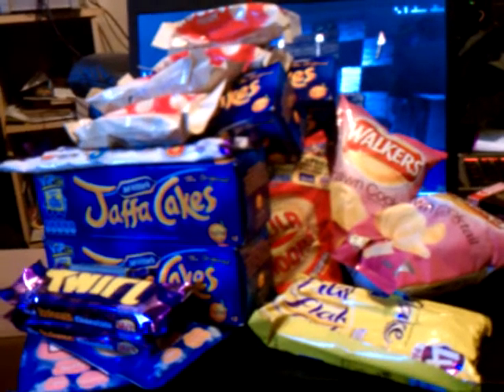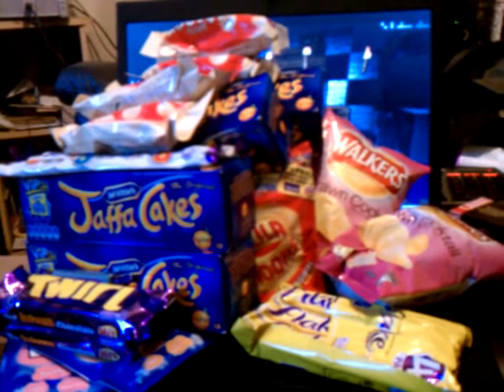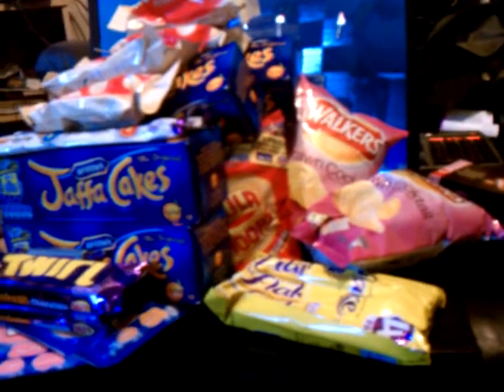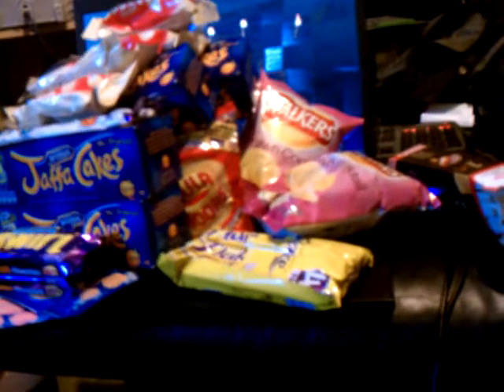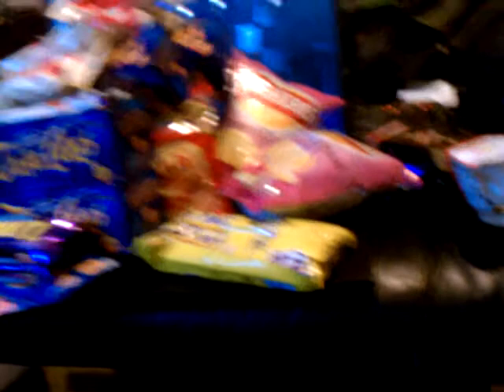That could be good, could be bad. I have no idea. I'm going to try and be objective about them. And if they're bad, I will yell at Piper and Gizmo, because they made every single one of the suggestions aside from the HP and Daddies, which I already knew I liked, and the Jaffa Cakes, which I knew I was going to get anyway.